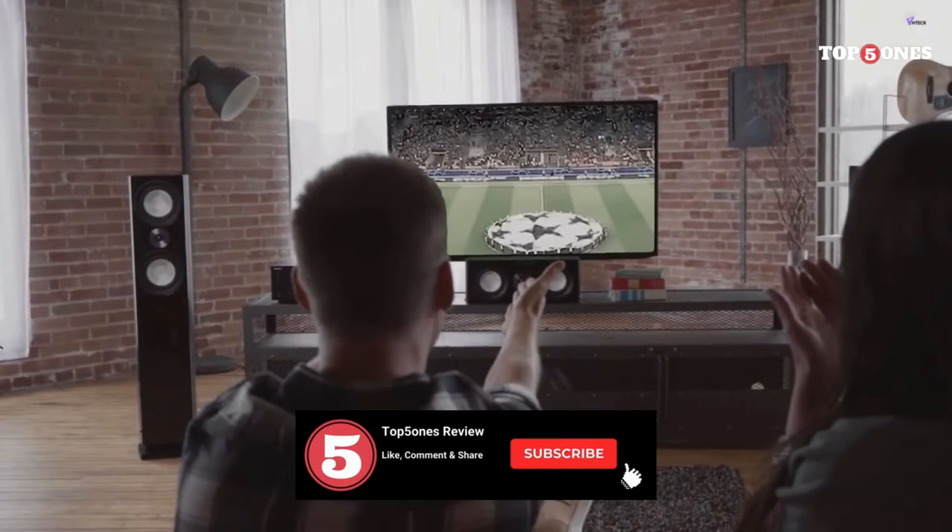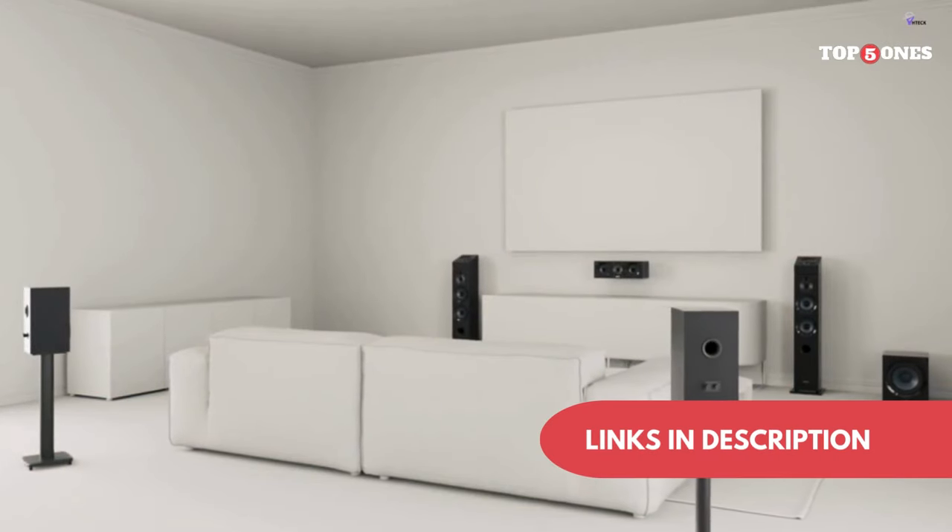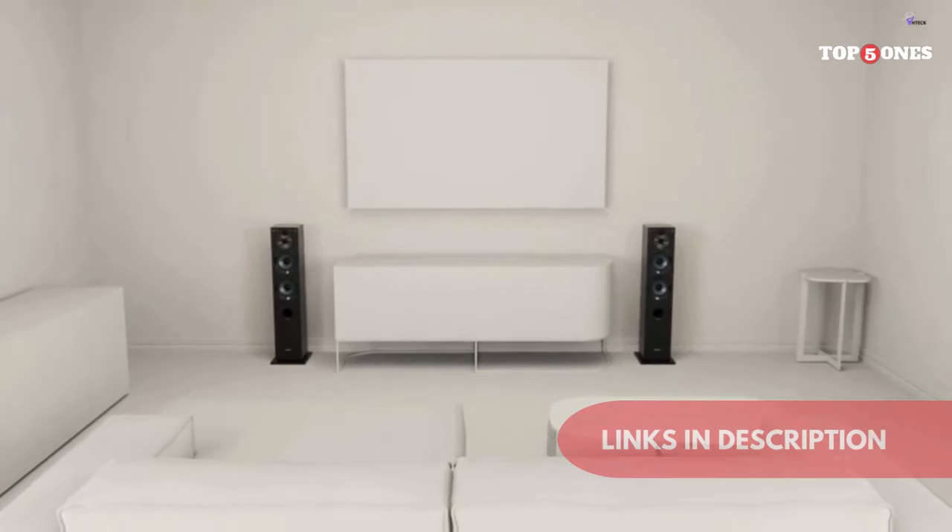But before we jump in, hit that subscribe button and leave a like to join the audiophile community. Don't forget to drop a comment below with your favorite speakers or any questions you may have.